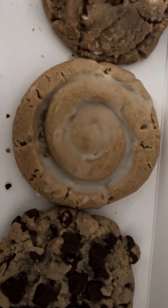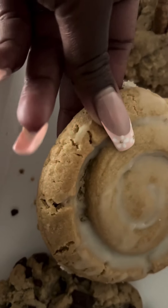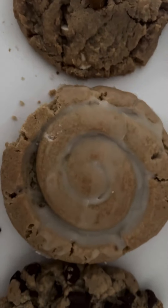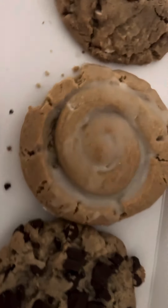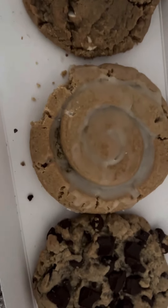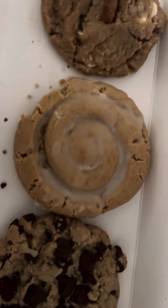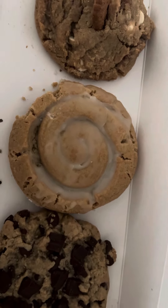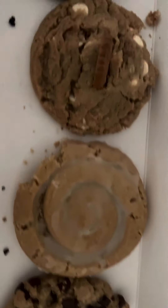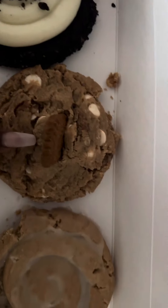And then finally, our honey bun. Look how it looks like a real honey bun. Let's get into it. This brings me back and reminds me of like the Little Debbie's honey bun with just like extra cinnamon. It's really good. I would honestly say out of all four of these, this one is my favorite.